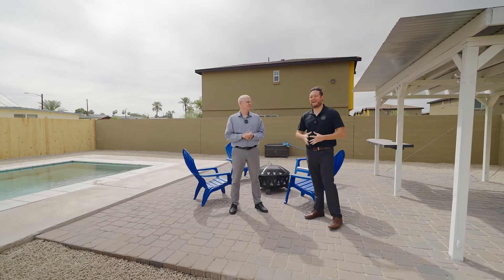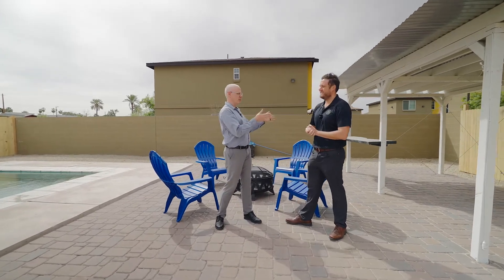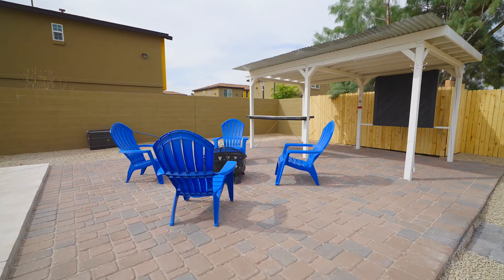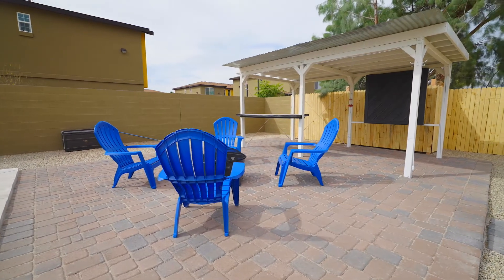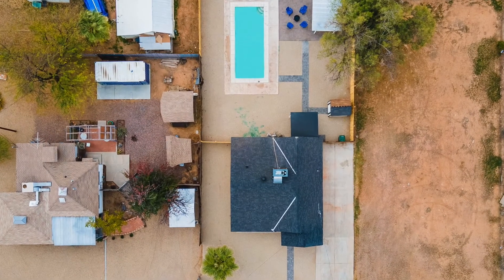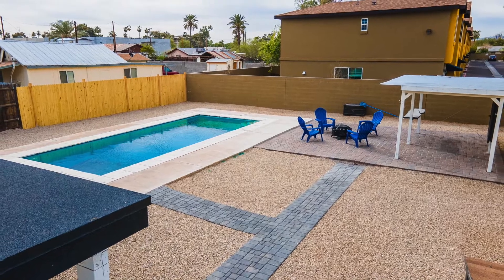Two more big-ticket items in the backyard: we have the pergola area with all-new pavers and a fire pit behind us. And let's not forget the pool — it did not look like this about a month ago. It has been completely replastered and gone through. It's good to go for the new buyer.